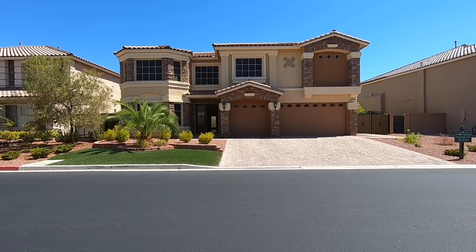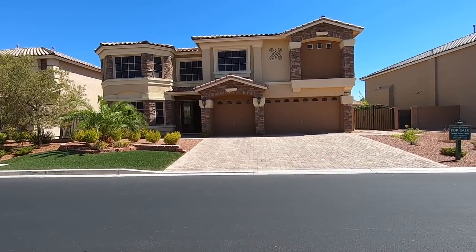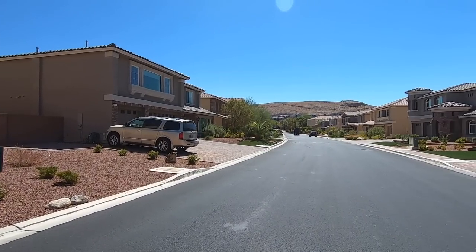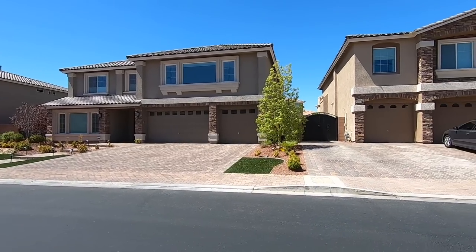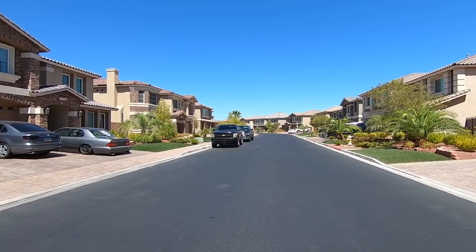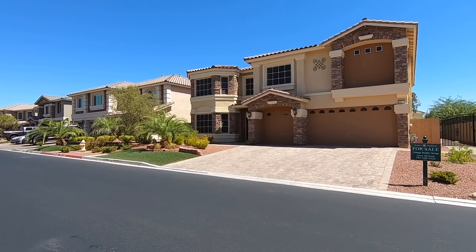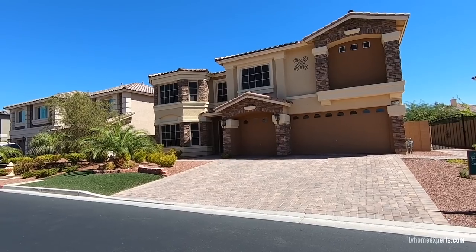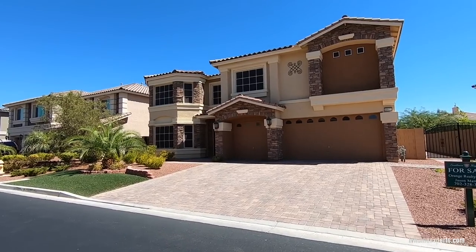What's up everybody, this is Chuggas Cruiswant with Simply Vegas, your Las Vegas realtor, bringing you another property tour. Today I'm here in the southwest Las Vegas Valley on the south side, in the master plan community called Southern Highlands. The name of this specific community is Royal Highlands, built by American West — all the homes you see in this neighborhood are American West homes.